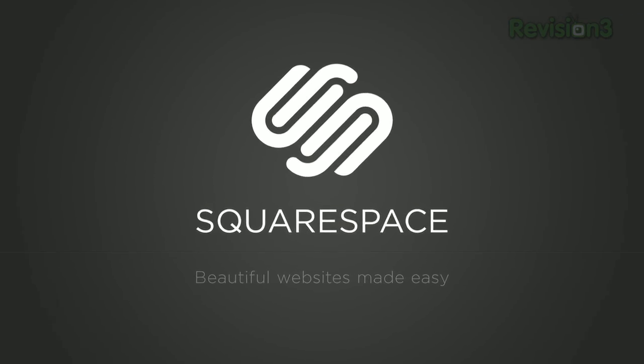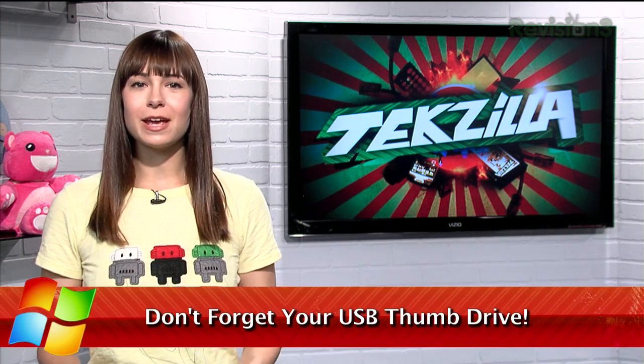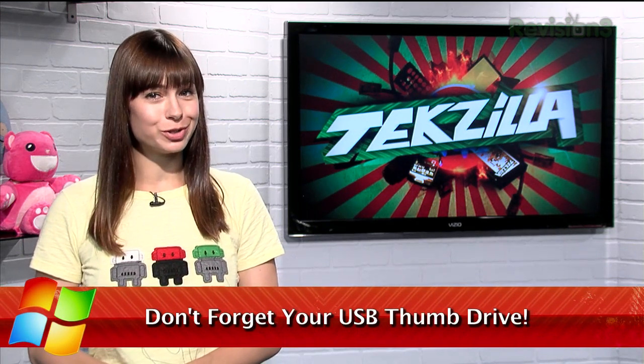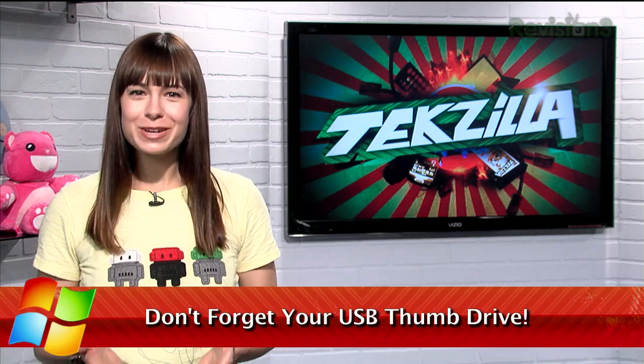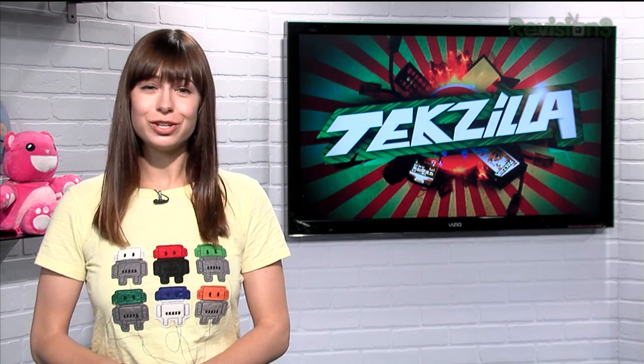Today's TechZilla Daily is brought to you by Squarespace. Welcome to TechZilla Daily, I'm Veronica Belmont. Thumb drives are a handy way to transfer files from one computer to another, but the little things are so easy to forget about once they're plugged in. How do you remember to take it with you once you're done using it?